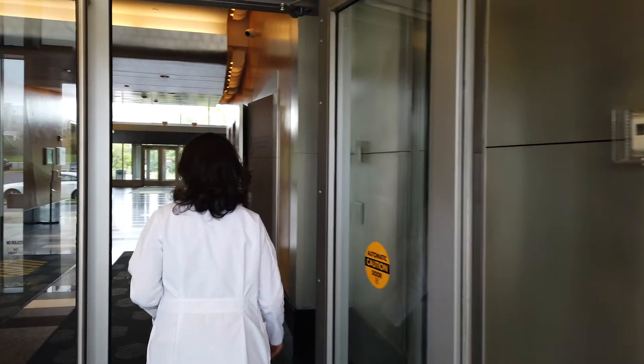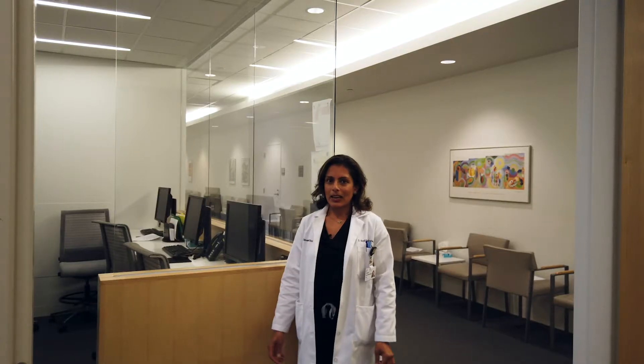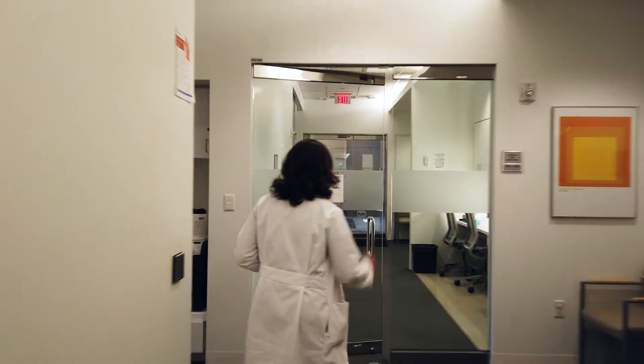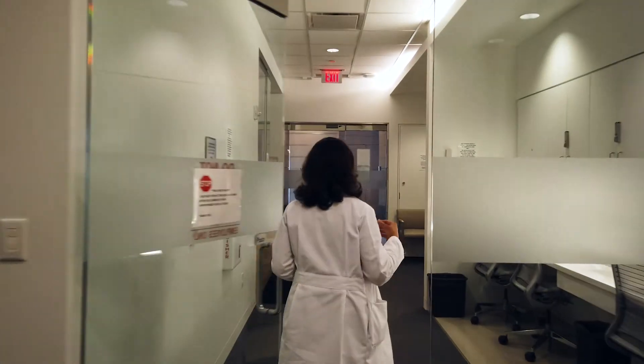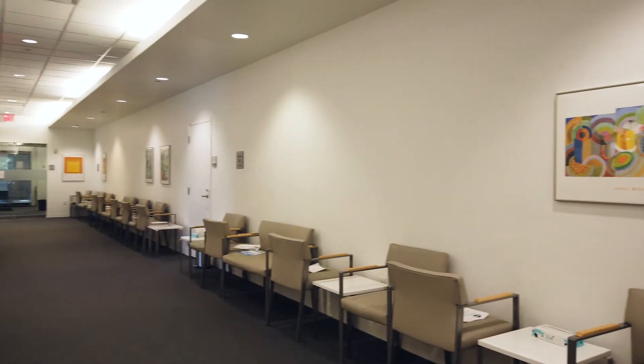Hi, my name is Shalini Sud-Menderata. I'm one of the Glaucoma Specialists at the Cleveland Clinic Coli Institute and today we wanted to have you join us to go on a tour of our facilities and discuss how we've adapted to the COVID pandemic.